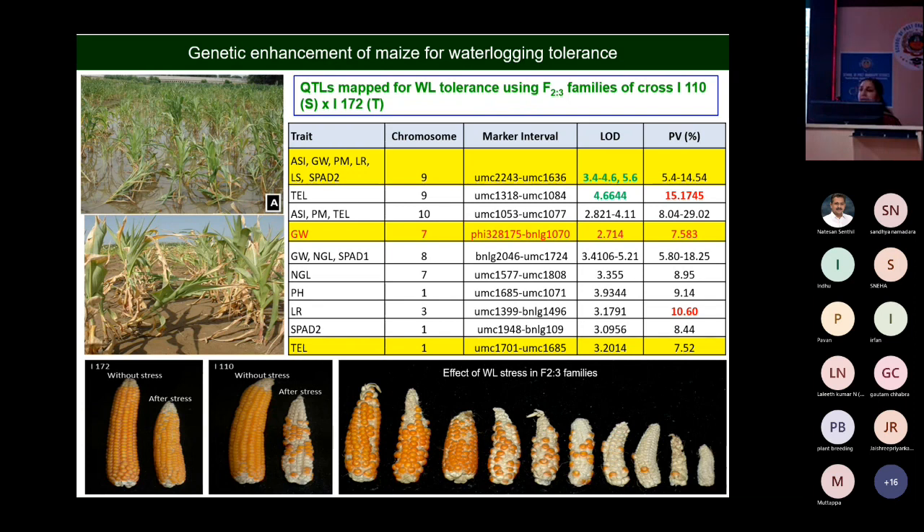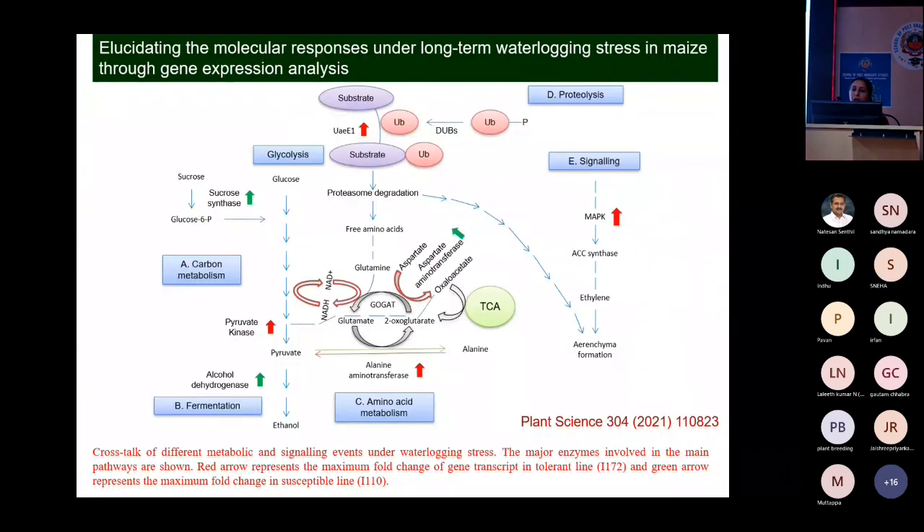Under the DBT Centre of Excellence program, we received a project for fine mapping of the QTL for waterlogging tolerance, to identify candidate genes, and then transfer them into elite backgrounds. We also wanted to study the mechanism of waterlogging tolerance in one of those lines.